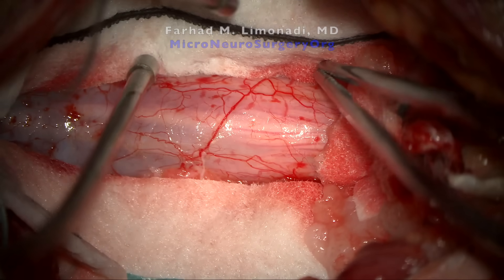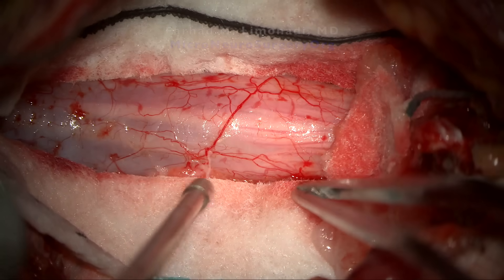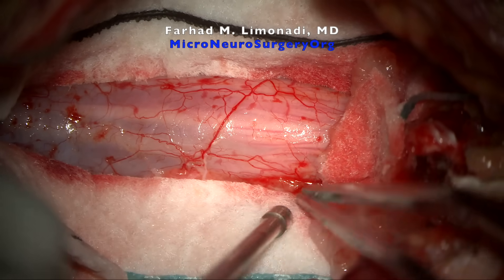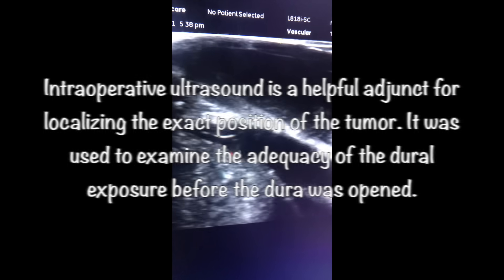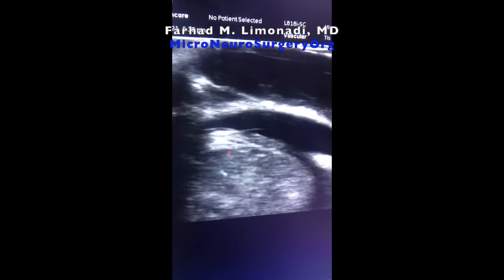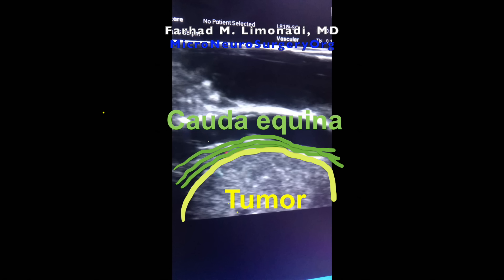Nerve roots can be seen through the nicely exposed translucent dura, but not the tumor, which is covered by the nerve roots. Intraoperative ultrasound is a helpful adjunct for localizing the exact position of the tumor. It was used to examine the adequacy of the dural exposure before the dura was opened.